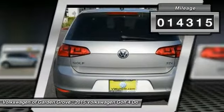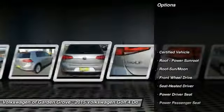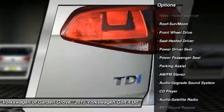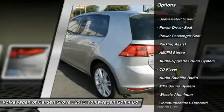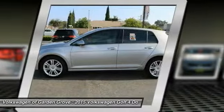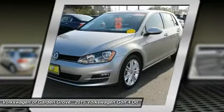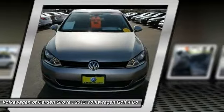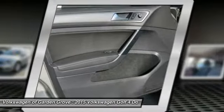Here are some of this vehicle's great options: traction control, power passenger seat, anti-lock braking system, moonroof, Bluetooth wireless data link for hands-free phone, air conditioning, power steering, cruise control, aluminum wheels, and premium sound. This vehicle offers reliability and good looks at a great price, so come in and take a test drive today.